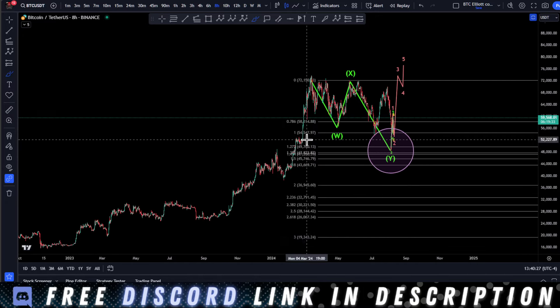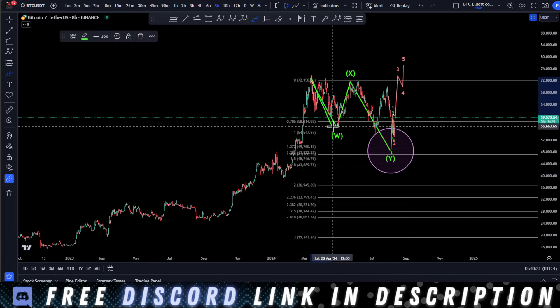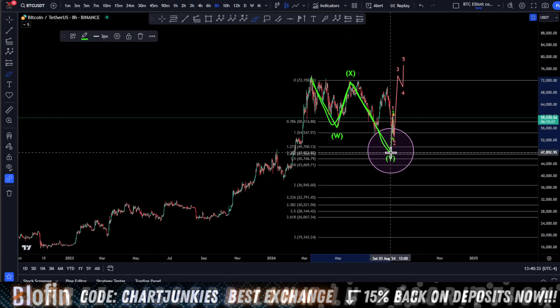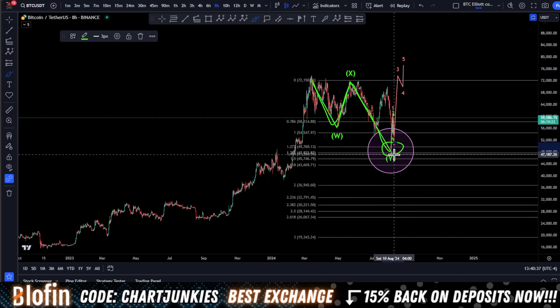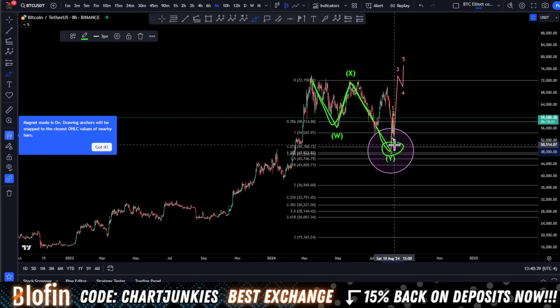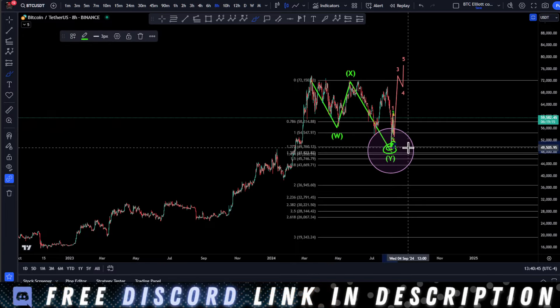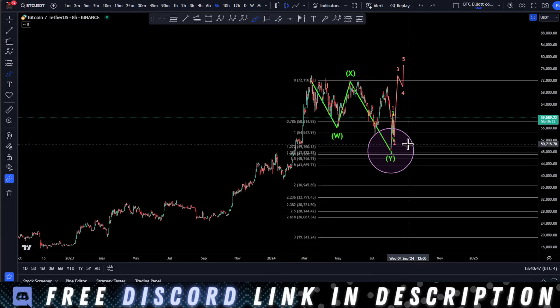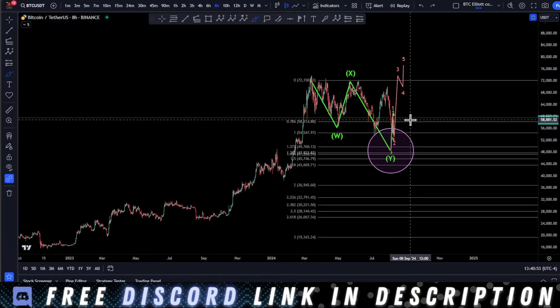I have us on the eight-hour timeframe right now. From an Elliott Wave point of view — I'm an Elliott Wave trader, stick with me. You will learn Elliott Wave, I promise you, you need to know this stuff. I have a WXY correction to the downside on Bitcoin. We hit perfect targets around 48k and I believe we have pretty much bottomed out here, and we're going towards all-time high. If you watched my last video, I said when we got this bounce you want to be in this long.